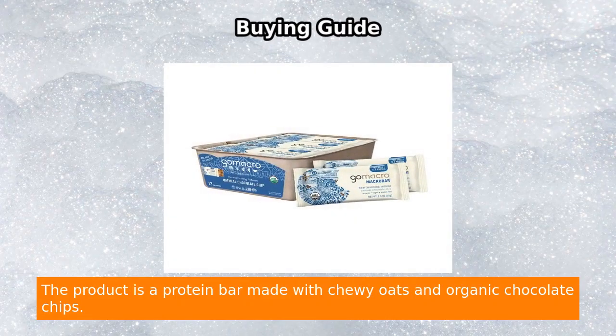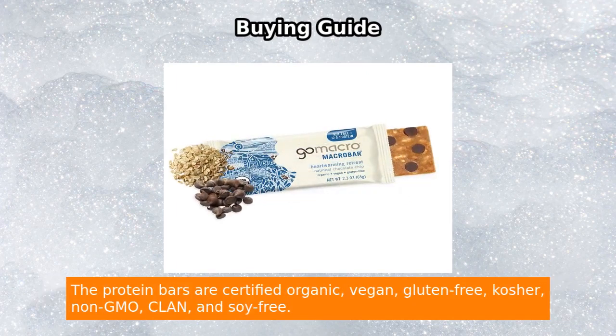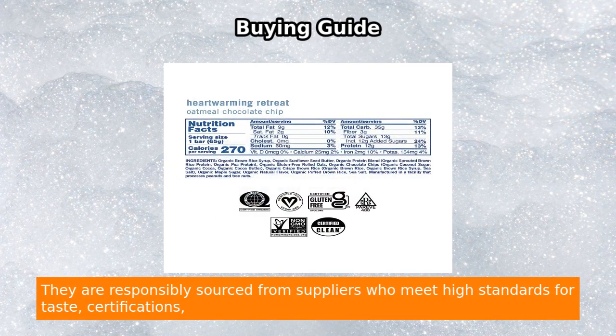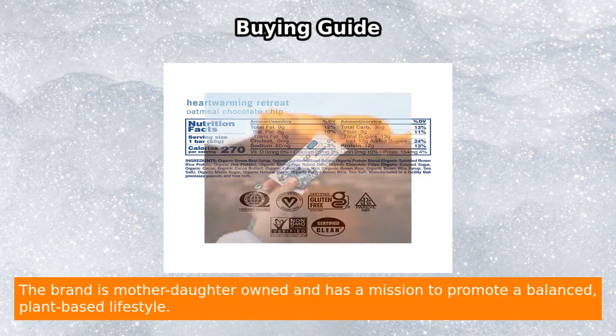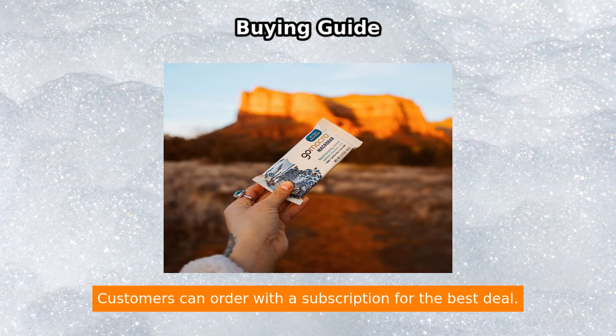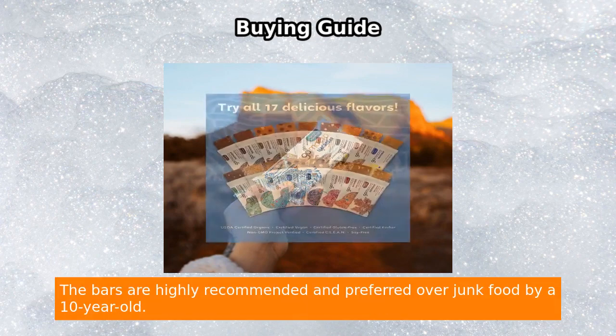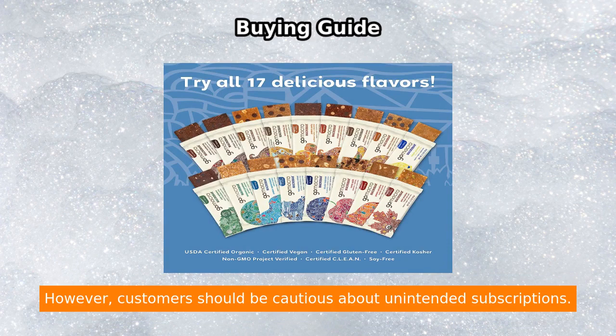The macro bar is a nut-free, plant-based protein bar made with chewy oats and organic chocolate chips, certified organic, vegan, gluten-free, kosher, non-GMO, CLN, and soy-free. It is responsibly sourced and backed by a mother-daughter brand with a mission to promote a balanced plant-based lifestyle. Customers can order with a subscription for the best deal, and the bars are highly recommended — even preferred over junk food by a 10-year-old. However, customers should be cautious about unintended subscriptions.